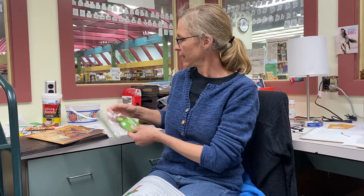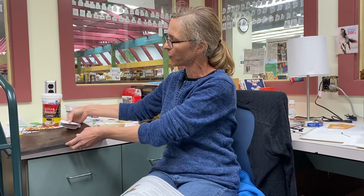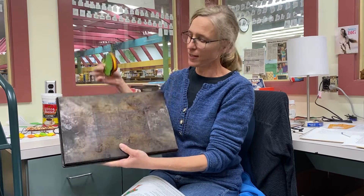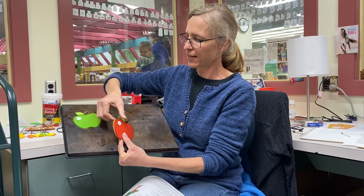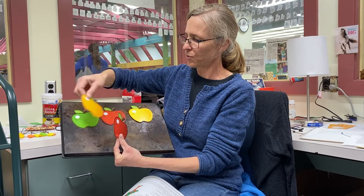We also included some magnetic manipulatives. The idea is that you can use these like an old-school library flannel board — you can use a cookie sheet. Mine has been around a while, obviously, but the pieces will stick to your cookie sheet and you can do the rhymes.